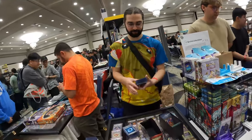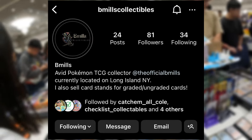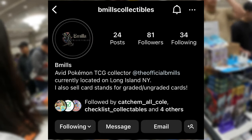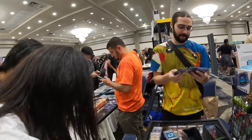With the first purchase out of the way, I made my way over to a table which was actually being held by B Mills Collectibles. Funny enough, I've known him since high school, and he was interested in some of the cards that I had brought, so as he looked through them, we were able to finally do some of my own sales.